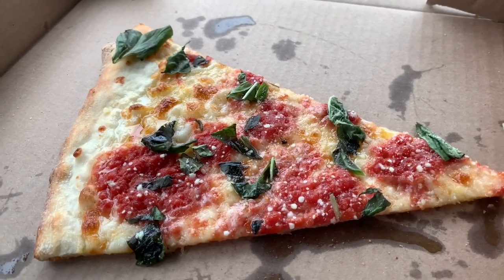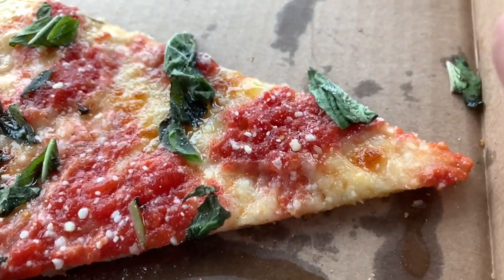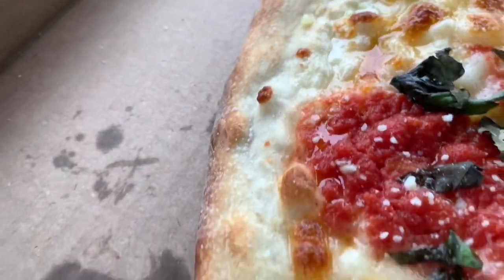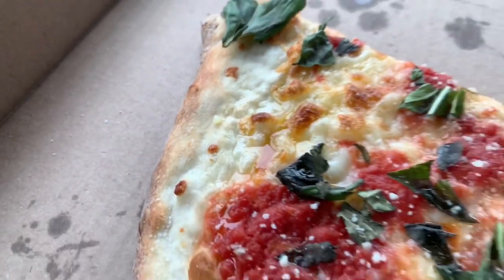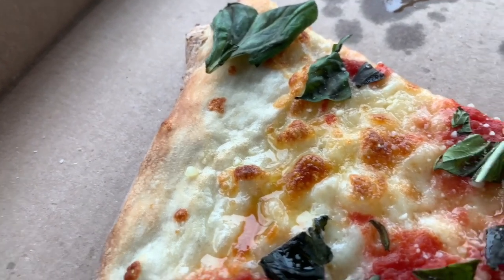I don't know if it's San Marzano or not, but it is way above average compared to what you usually get, and there's a lot of it — as well as the cheese, which is abundant from the tip to the very back end. Take a look at that oil — that delicious olive oil — you really taste it. Pretty good cheese, and look at those char marks, there is some char.